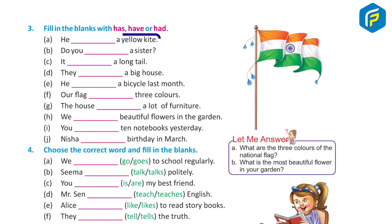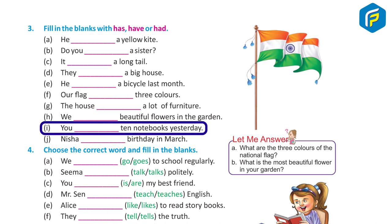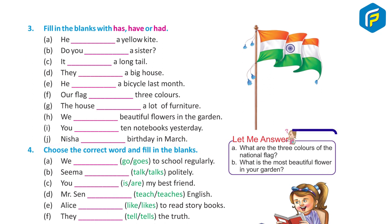Exercise Three: Fill in the blanks with has, have, or had. A — He has a yellow kite. B — Do you have a sister? C — It has a long tail. D — They have a big house. E — He had a bicycle last month. F — Our flag has three colors. G — The house has a lot of furniture. H — We have beautiful flowers in the garden. I — You had 10 notebooks yesterday. J — Nisha had a birthday in March.